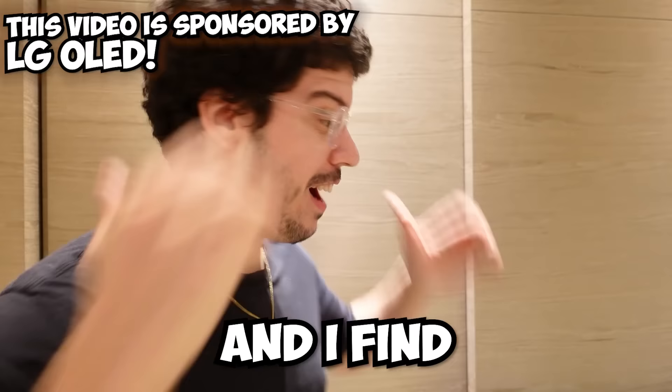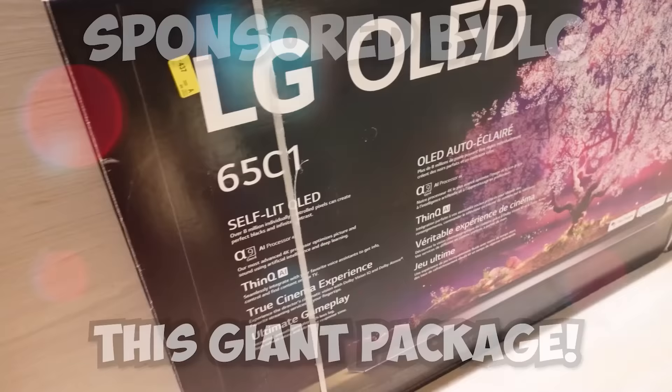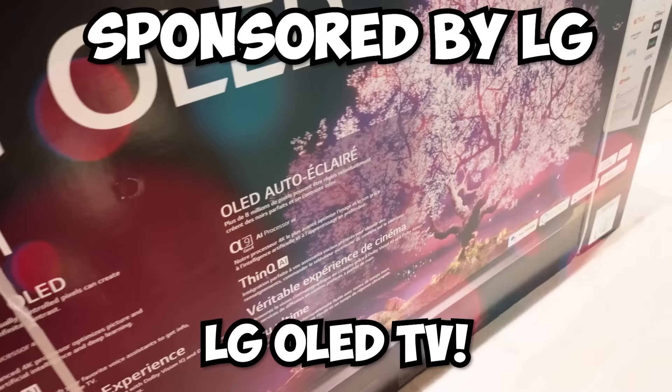I heard a knock on my door. I go answer the door and I find this giant package. This is the LG OLED TV — 4K gaming, everything you need, the best TV ever.